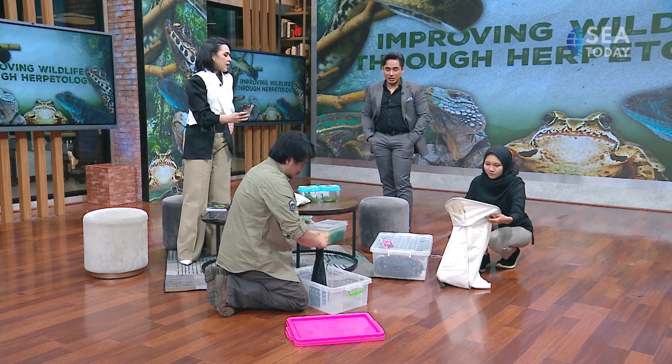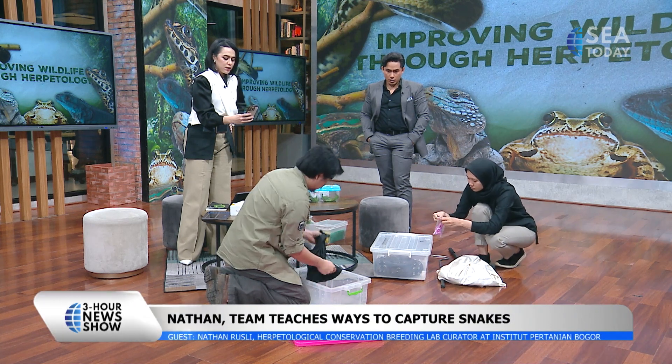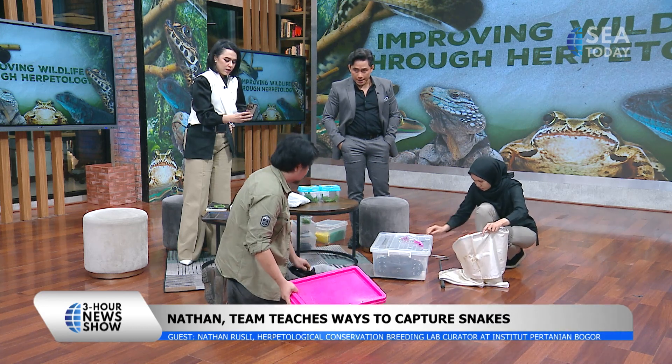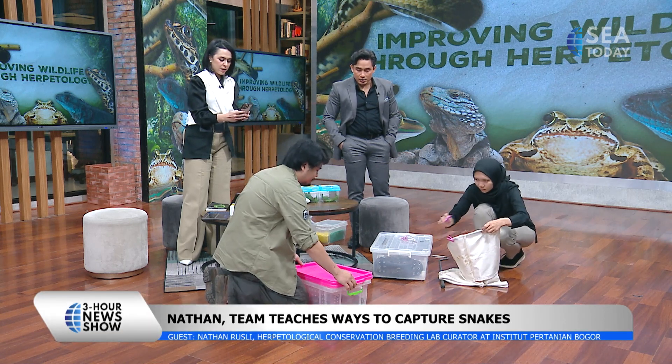This is the kind of thing I only saw on the documentaries — National Geographic. And now I can see it firsthand. So where are these found mainly? Well, this is native to Java. This is the radiated rat snake.